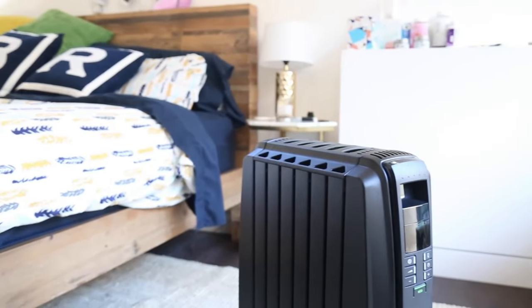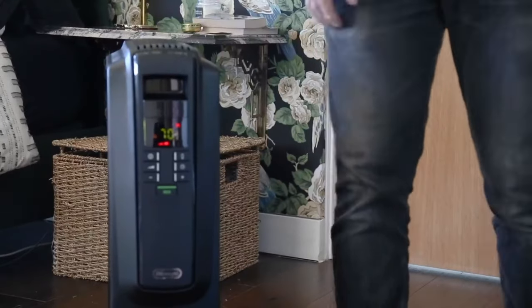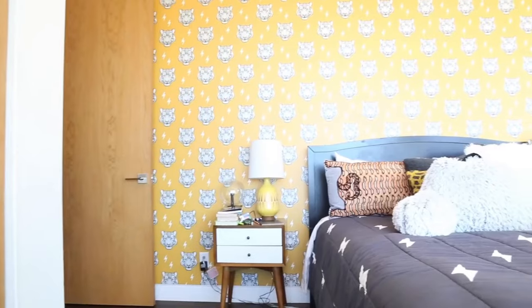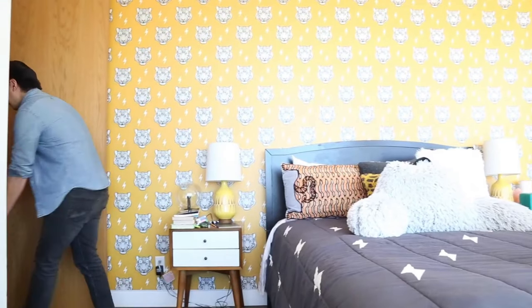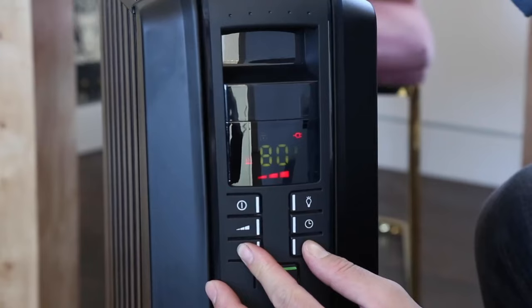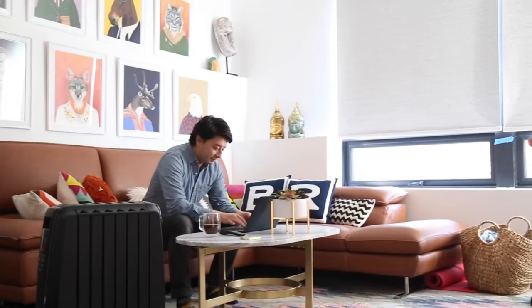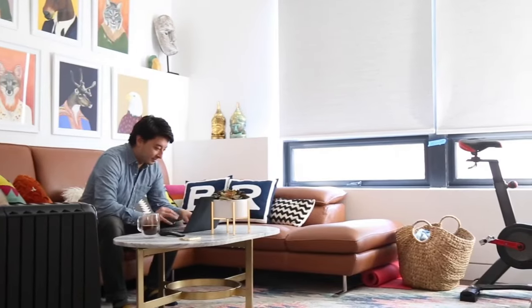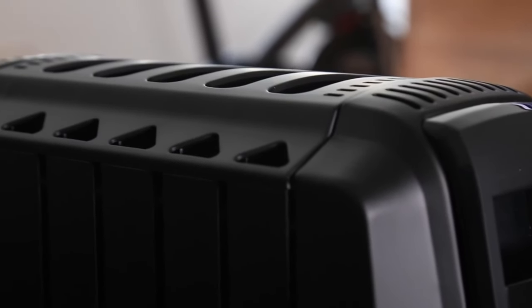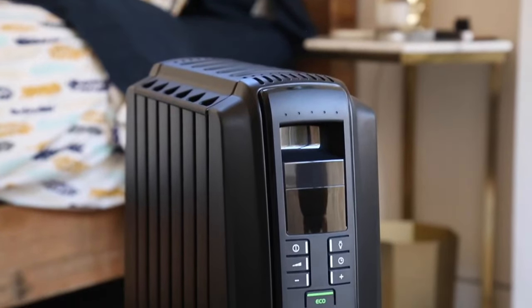There are three heat settings available on the Delonghi TRD40615E Radiant Heater, controllable with the adjustable thermostat. The thermal slot design available with this space heater is exclusive to this option — it maximizes heat flow while keeping surface temperatures low. It also has a thermal shut-off feature to shut down the heater in case of overheating. The unit comes with a standard one-year warranty that can be extended up to three years.